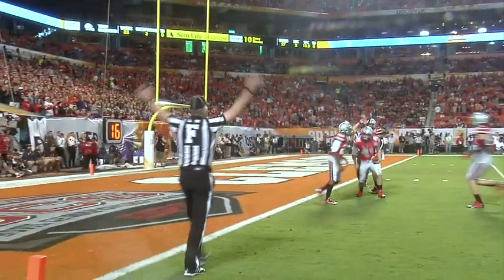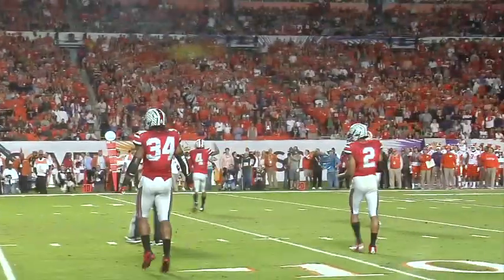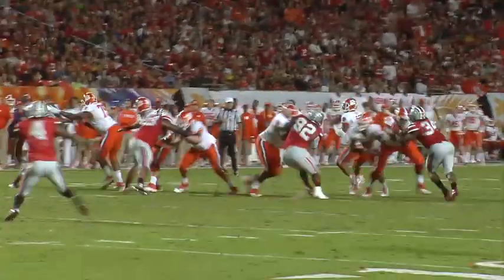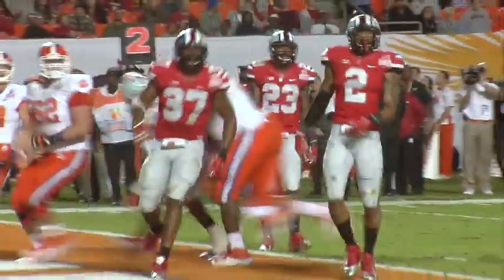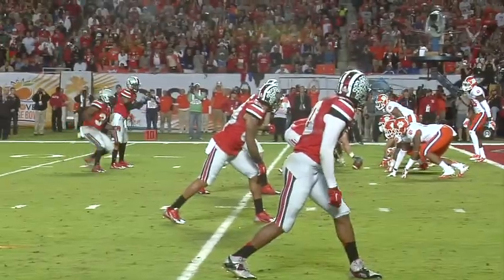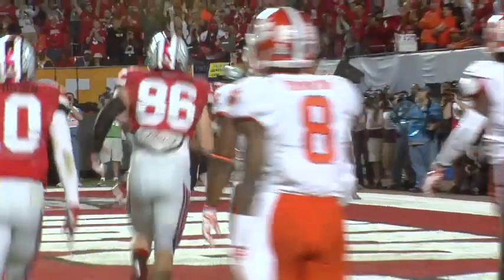Clemson goes up 14-7 and forces an OSU punt, but the Buckeyes down the ball at the Clemson one-yard line. Taj Boyd, with nowhere to go, throws it away — it's ruled intentional grounding, a safety, and Ohio State creeps back to 14-9. In the second quarter, Sammy Watkins turns a screen pass up the field for 20-plus yards. Boyd then keeps it himself down to the 8-yard line, and on third down Clemson throws a jump ball to Martavis Bryant, giving the Tigers a 20-9 lead. But Braxton Miller calls his own number for a rushing touchdown, and it's 22-20 at halftime.